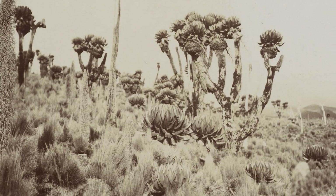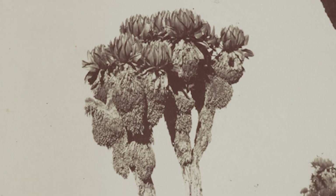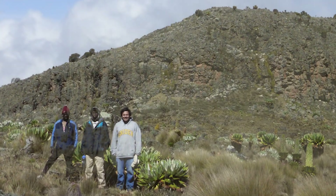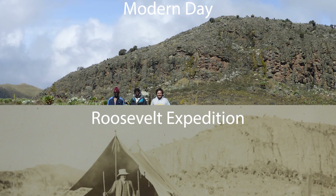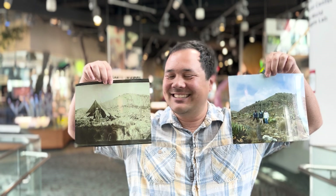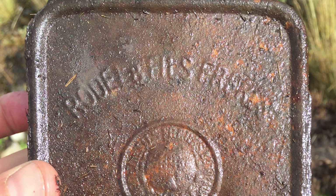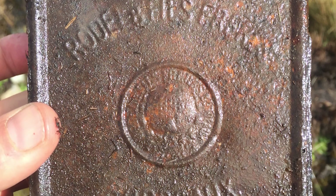Their exact route up the mountain remained a mystery until 2015, when our team matched historical photos from Roosevelt's expedition to physical landmarks of today. When we came over the ridge and saw the lava cliffs in the distance, we knew we were in the right spot. We'd been scouring the mountain for months, and we finally found the place where they had pitched their camp and were able to map the rest of the route. We even found a sardine can next to a bare patch where they had pitched their tents in the old photos.